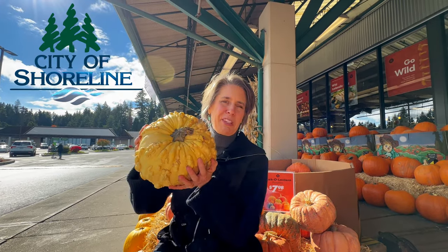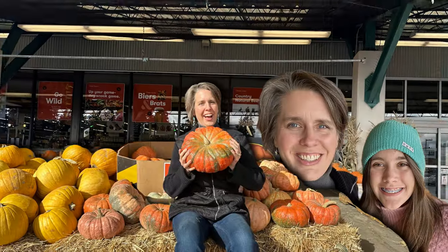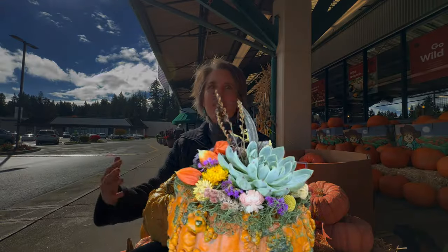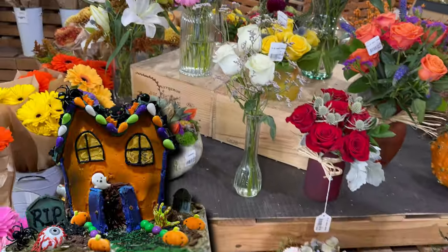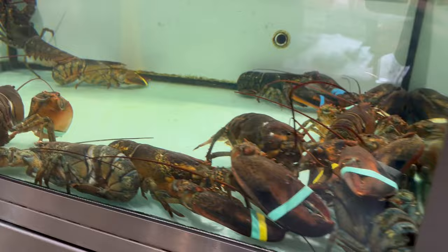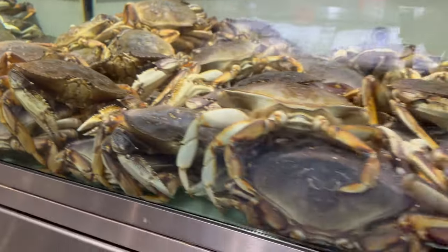Here we are at Shoreline Place at the Town and Country Market with their really fun fall display. I always like coming here. My husband used to call this the party store because they always have a really cool variety of unusual things — from fancy gingerbread houses to fresh fish in tanks that are practically reaching their hands out of the water to try to get you.